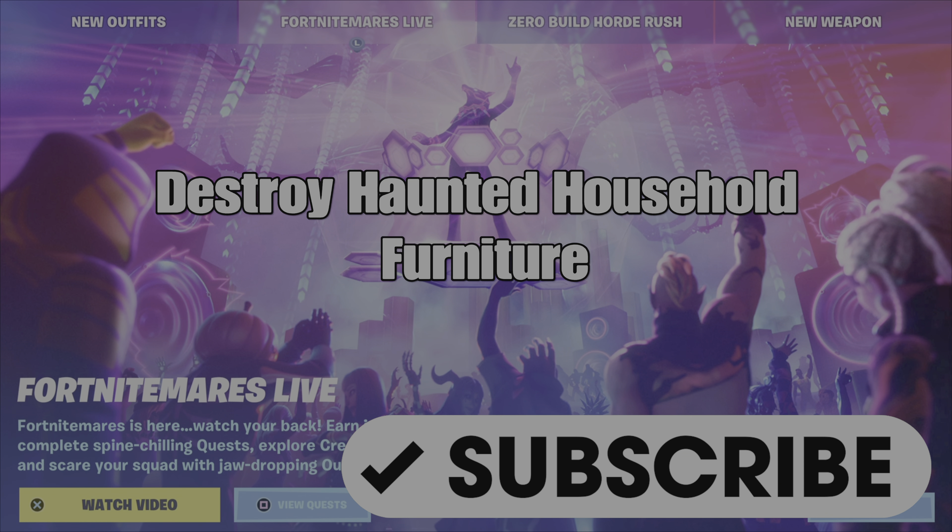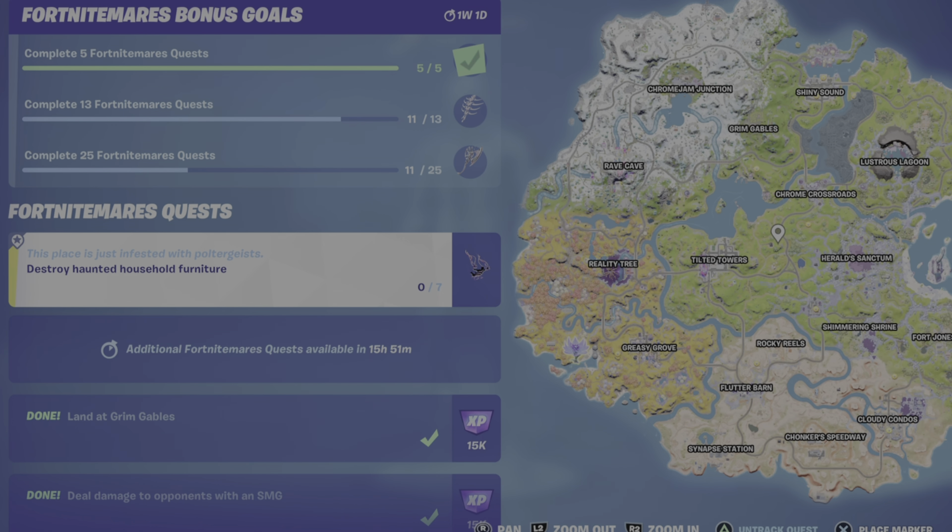What's up gamers? GamerNet here. This is a guide to help you complete the Fortnite Nightmares quest, Destroy Haunted Household Furniture. If you haven't already subscribed, please do so.